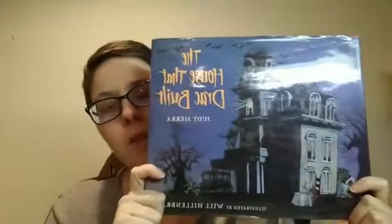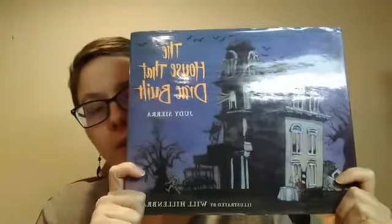Hello library friends, it's Miss Mary again. I wanted to talk to you about the books that I read this week, but one of them got me on a different track. I read this picture book, The House That Dreck Built by Judy Sierra, and it is one of my favorite Halloween books. It's one of my favorite spooky monster books. I really, really like it.